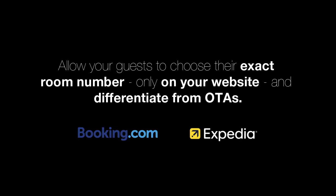Allow your guests to choose their exact room number only on your website and differentiate from booking on Expedia.